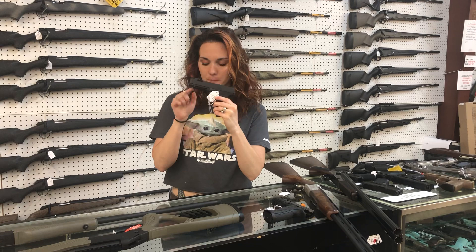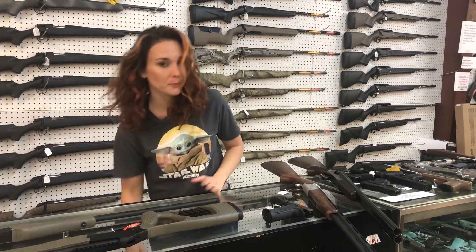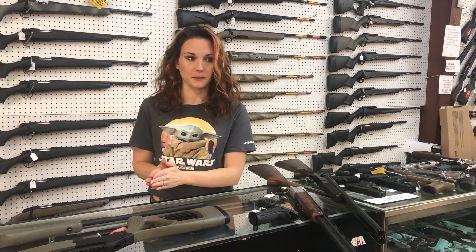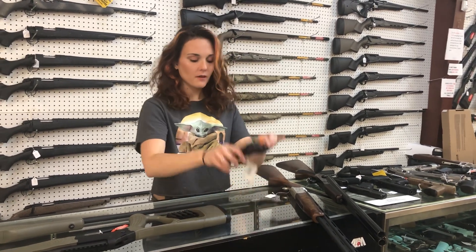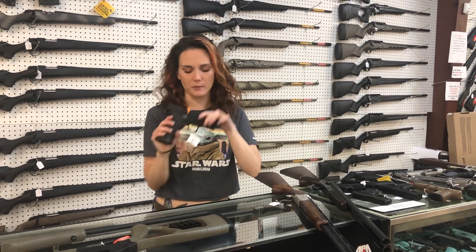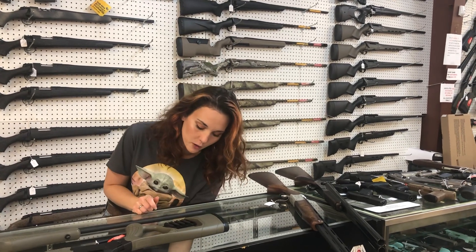365 Spectre comps are back in stock. I've also got the standard Spectres and the 320 Spectres, but not the Spectre comps. 320 AHG Pro R2 9mm are in stock — they are cut for your optic.